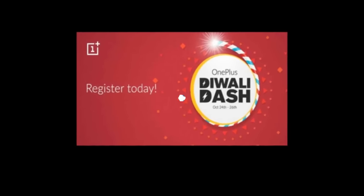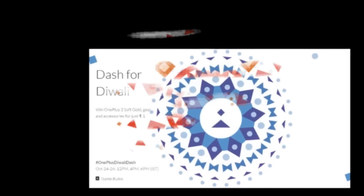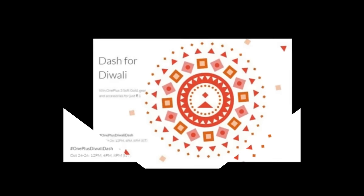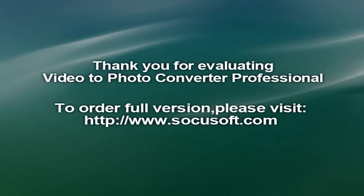OnePlus is also giving additional benefits to existing OnePlus users. Every OnePlus user is entitled to get a Rs. 250 coupon for free upon registering for the sale and entering their IMEI number. The company is also hosting a contest which again includes sharing on social media, and the winner stands a chance to win a special goodie bag.